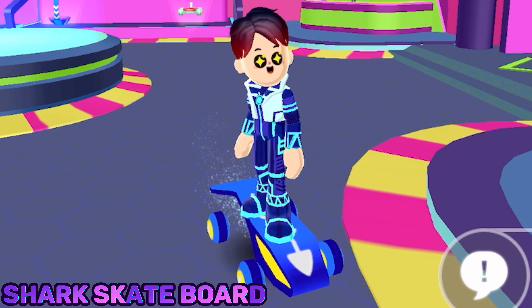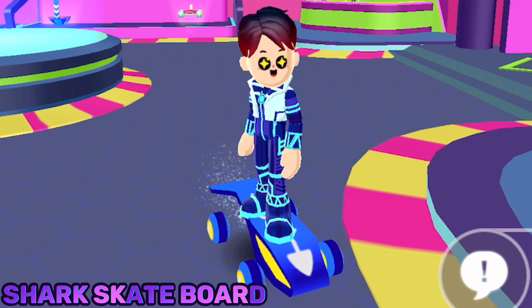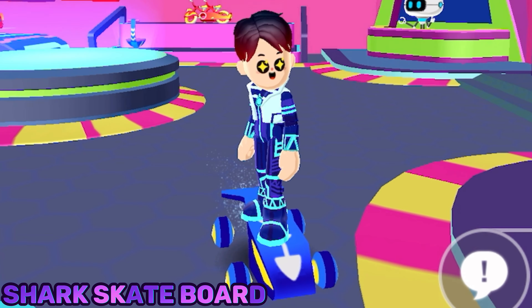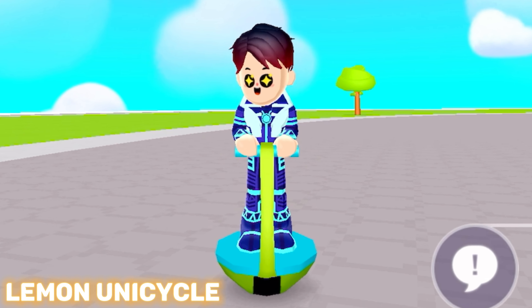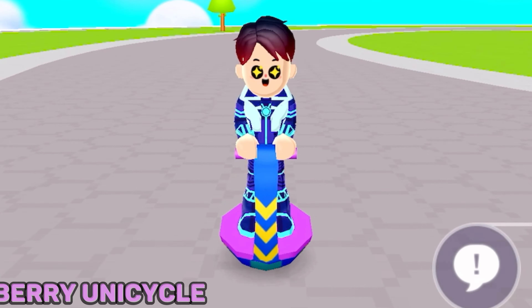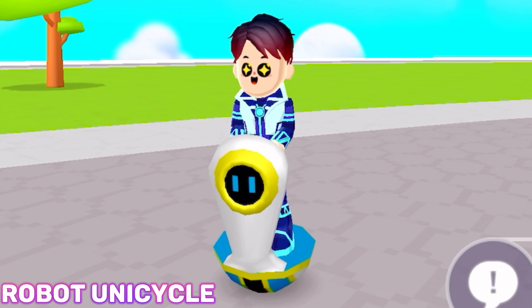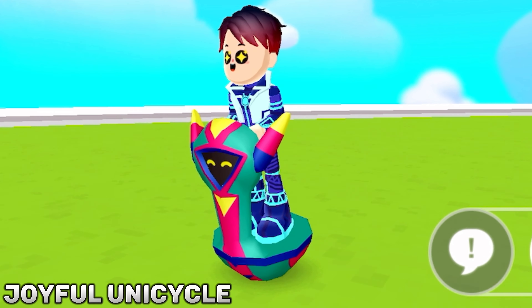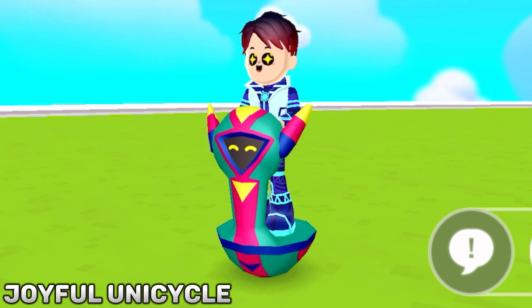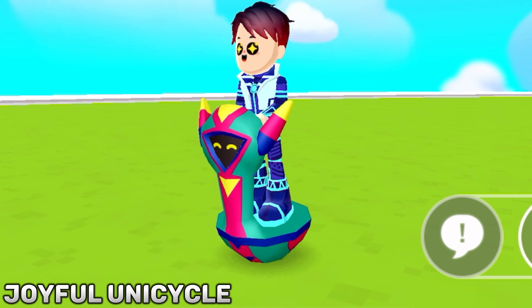Here is the shark skateboard. This skateboard is shark themed, which I really love — it even has the shark colors. Here is the lemon unicycle. Here is the blueberry unicycle. This is the robot unicycle. And this is the joyful unicycle, which is my favorite unicycle in PKXD.